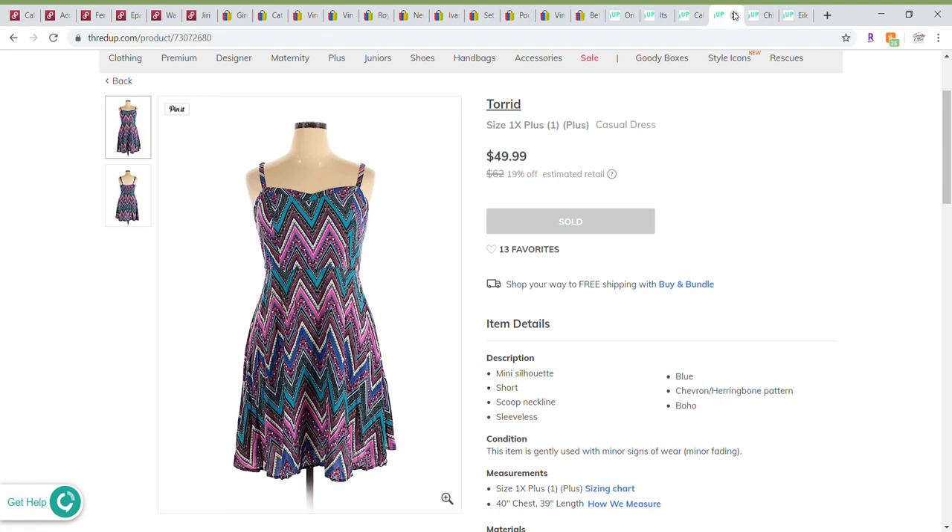Next up is a Torrid dress — a really pretty summer dress in size one. It also had 13 favorites so it was fairly popular. It sold for $49.99 and I received $15 from the sale.